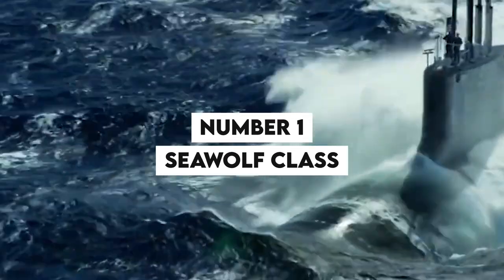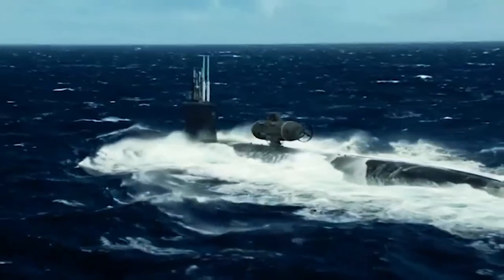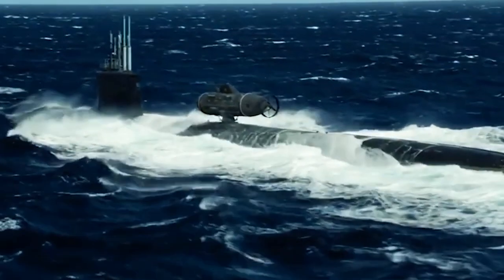Number 1: Sea Wolf-Class. The Sea Wolf-Class submarines are an impressive addition to the U.S. Navy's fleet, designed to operate under the harshest conditions and to provide the Navy with an unparalleled level of stealth and combat capability.